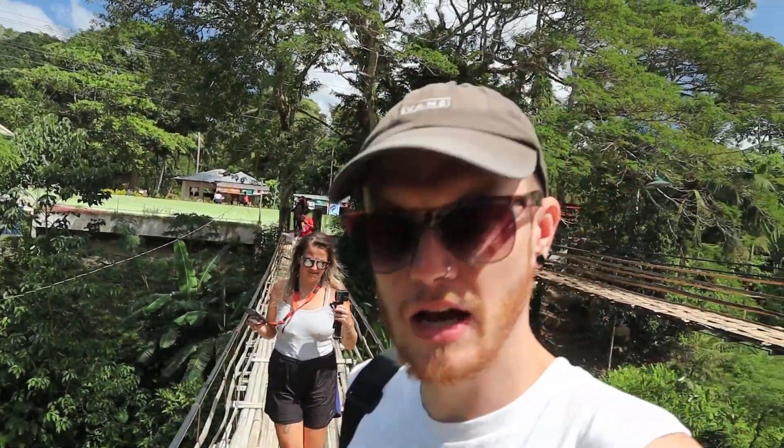Hello everyone, so here we are on the Bamboo Bridge and here we are just showing you things that you can do in Bohol in one day. So yeah, we're kicking it off with the Bamboo Bridge, which is very wobbly and sketchy. Hopefully this is all smooth though. There's Alice in the background. So yeah, this is the Bamboo Bridge and this is the surroundings.